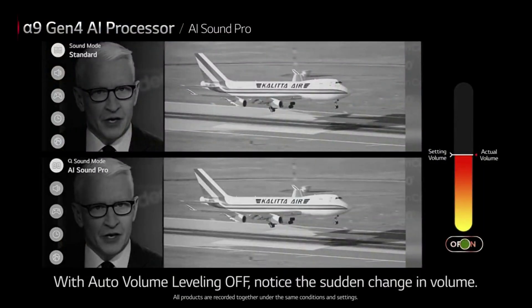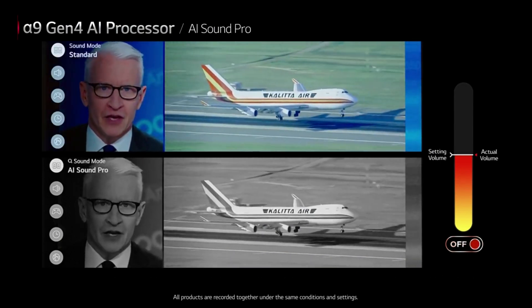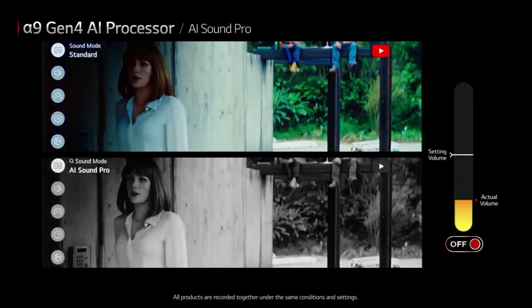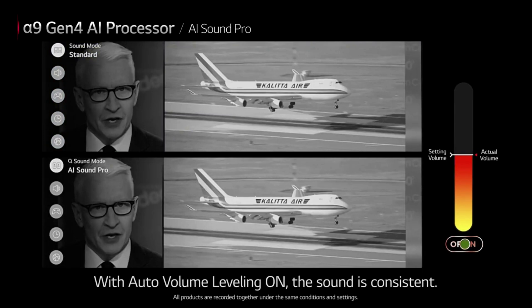With auto-volume leveling off, notice the sudden change in volume. The first American coronavirus evacuees were not... You should hear a four-year-old try to say Archeornithomimus. With auto-volume leveling on, the sound is consistent.